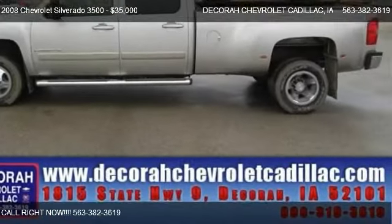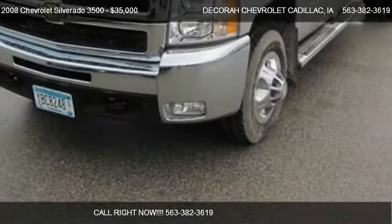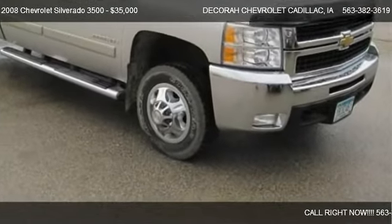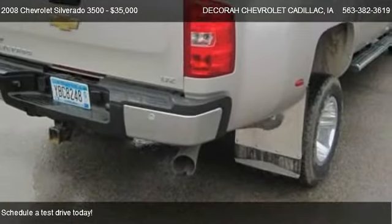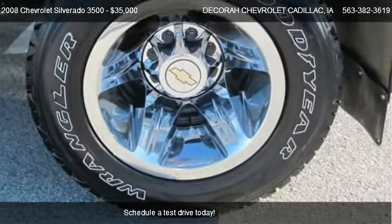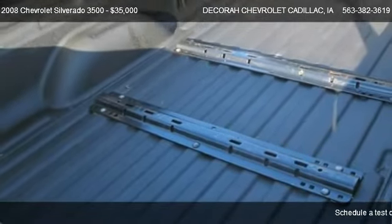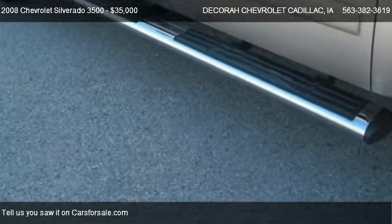This 2008 Chevrolet Silverado 3500, offered by Decorah Chevrolet Cadillac, is priced at $35,000. This Silverado 3500 is ready to sell and has just over 58,588 miles.